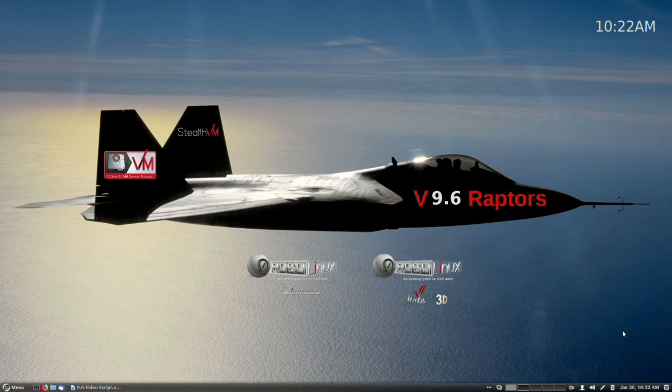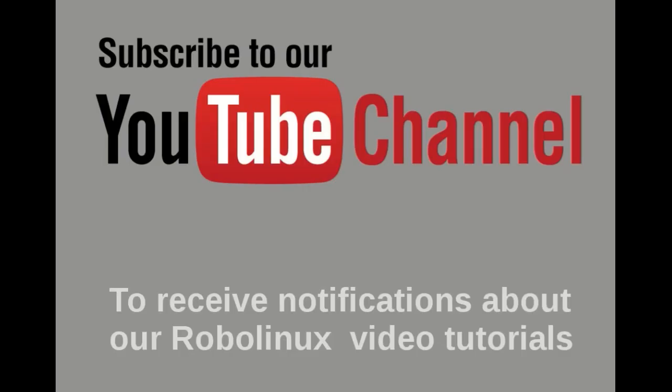I want to thank you for watching this Robo Linux video and I hope you have a wonderful day. May God bless you and your family. Please subscribe to our YouTube channel to receive notifications about our Robo Linux video tutorials, and don't forget to click on the notification bell. Thank you.